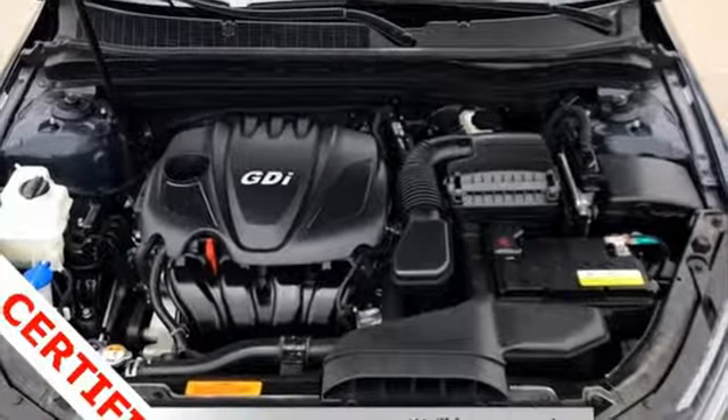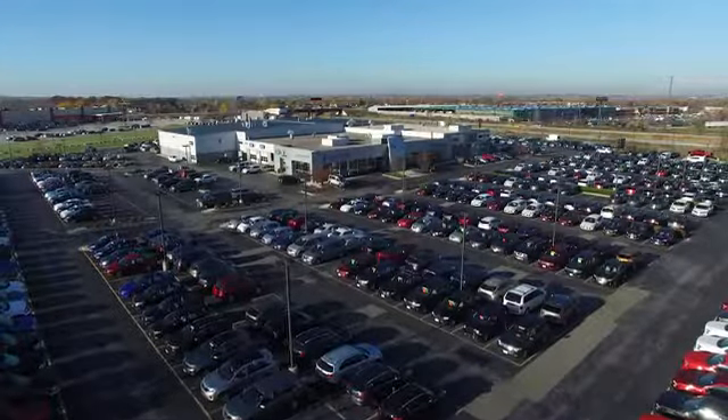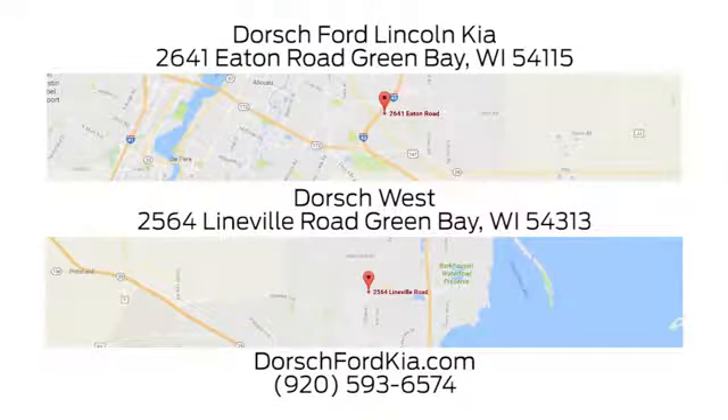Kia — designed for fun, driven for thrills. Driving is believing. Test drive it today. Dorsch Ford Lincoln Kia. We have two convenient locations in Green Bay, and look forward to serving you.